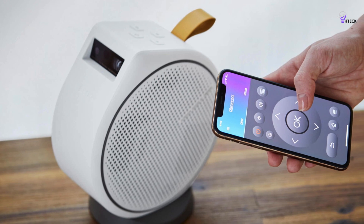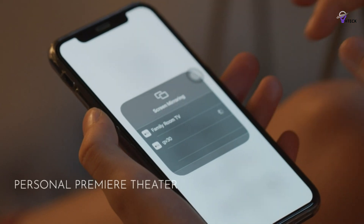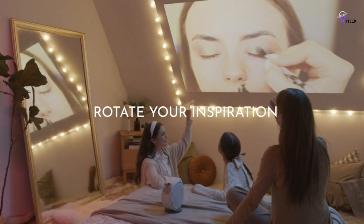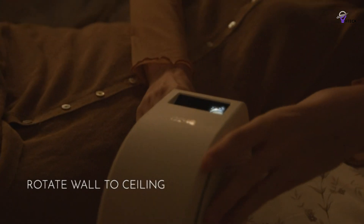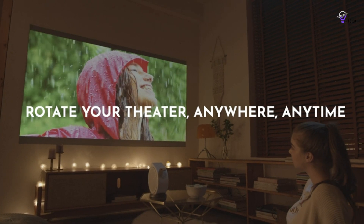Additionally, you can enjoy the convenience of built-in Chromecast, which enables you to stream videos, photos, or music directly from your Android smartphone. While the selection of apps is solid, it's important to note that Netflix is not included, which means you may need an additional streaming stick or laptop casting for Netflix access. The Auto Keystone Correction feature works smoothly, quickly finding the right angle for optimal viewing.